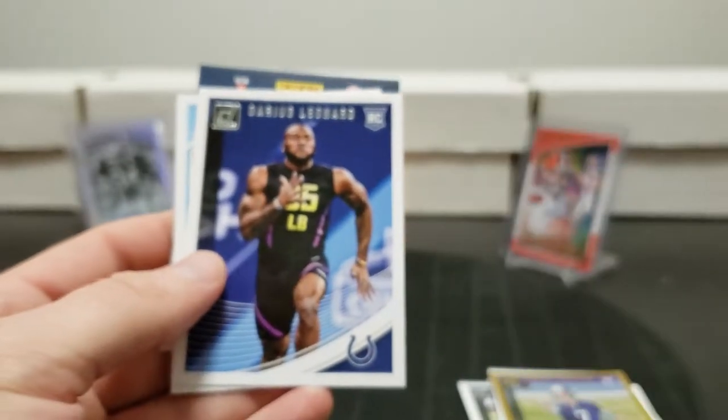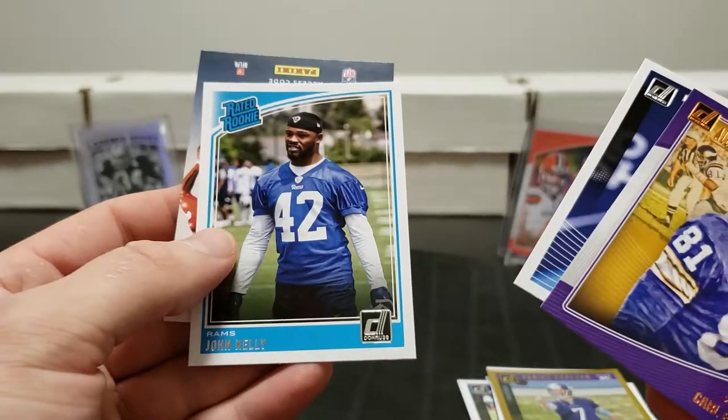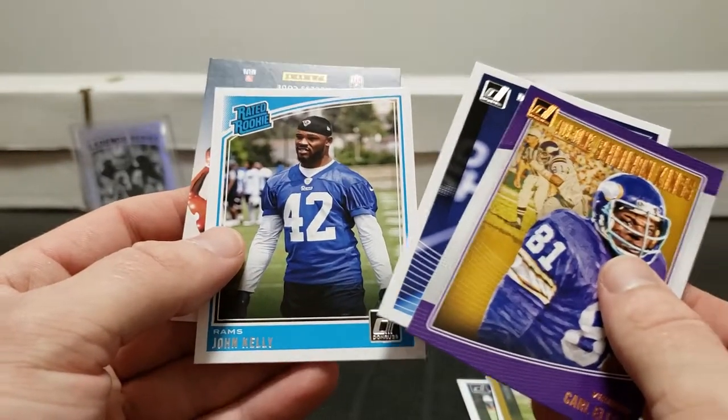Darius Leonard rookie and John Kelly rated rookie. Nice. I knew you could get die cuts in this product, I just kind of forgot about it to be quite honest. I wasn't expecting it either - I think it's our only one.